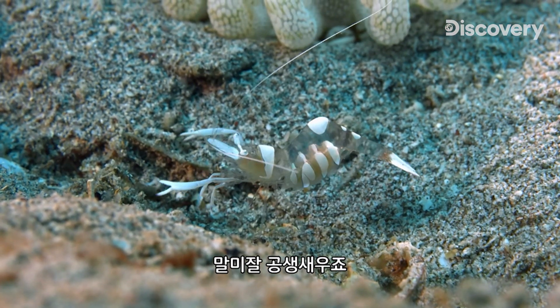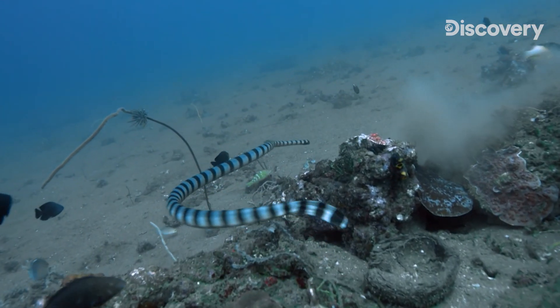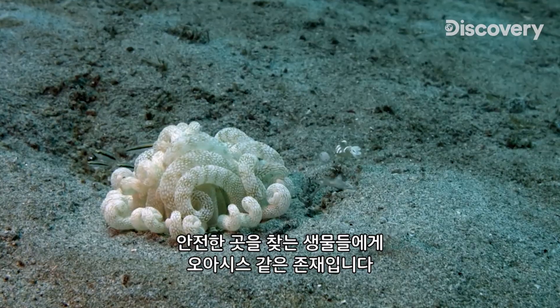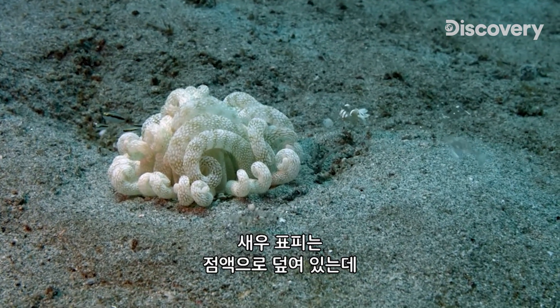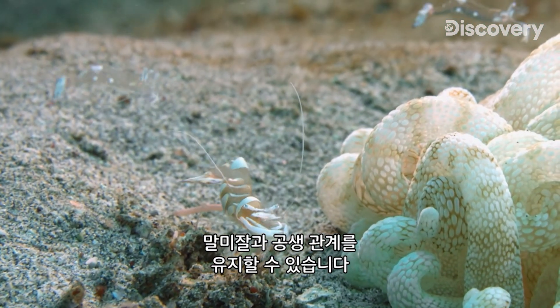This is known as the glass anemone shrimp. In the middle of these sand deserts, the anemone is an ideal oasis for these animals to find the security they need. Thanks to the mucus covering their skin, the shrimp are immune to the anemone's poison and thus able to maintain a symbiotic relationship with them.